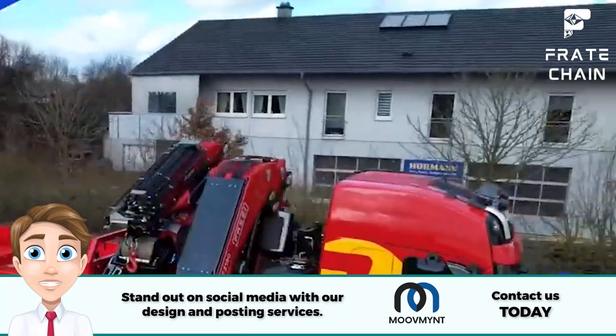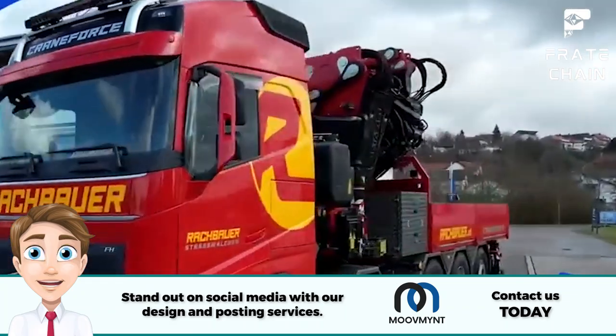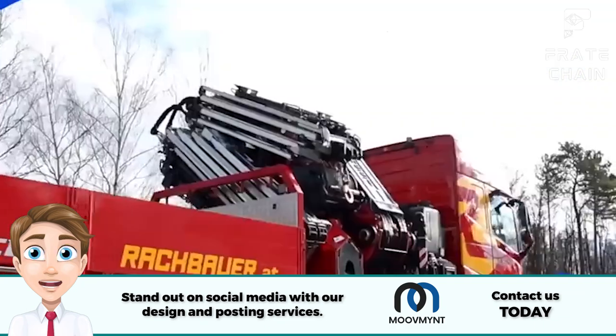Boom Truck Crane: boom trucks are ideal for lifting and transporting heavier equipment, such as construction material or loading items onto a trailer. It features a boom that can be extended to great heights, making it perfect for jobs involving tall buildings.